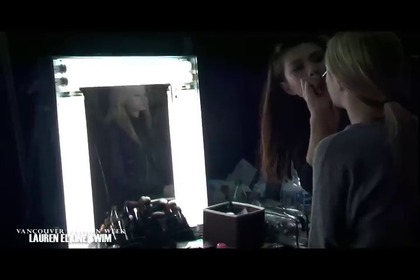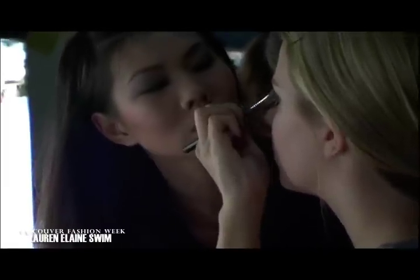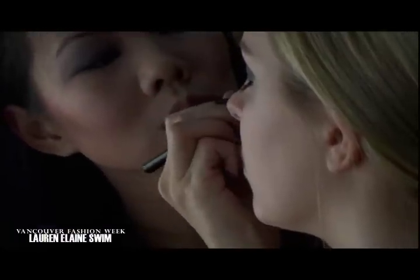For the new swim collection, the look is very 70s rocker chic meets Lolita, and I really wanted the makeup to reflect that. So what we're going for is a really messy, sort of slept-in cat eye, and then for the lips, it's just a pop of neon pink — so it's very playful, but still a little edgy.